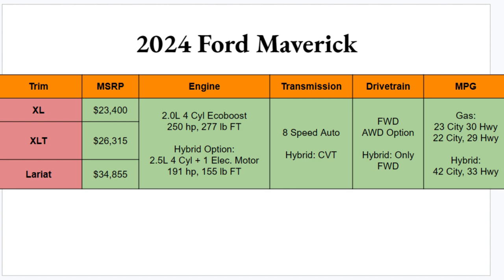MPGs are not too shabby — 23 city and 30 highway for the front-wheel drive setup, with one less for all-wheel drive. The hybrid gets you pretty good gas mileage as expected: 40 city and 33 highway.